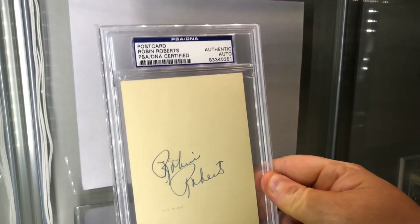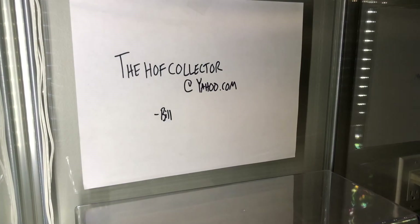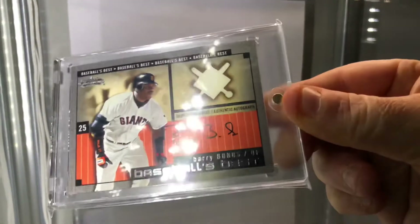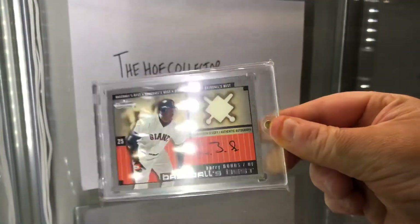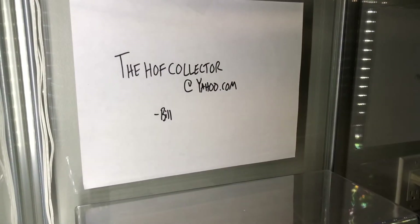Here's another government postcard — Robin Roberts. There's the back: 1950. Who likes Barry Bonds? Because I think he's a Hall of Famer and I think I have his card right here for you, and it's available. There's an on-card autograph of Barry Bonds with a jersey piece, and it is numbered to 400 on the back.